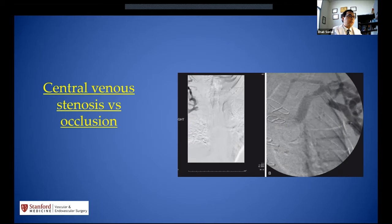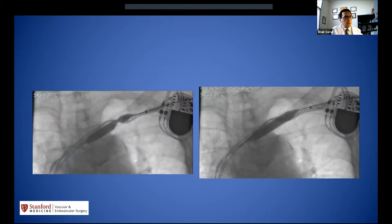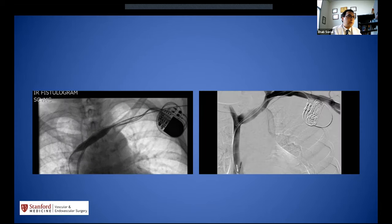Central venous occlusion or stenosis can be seen on imaging — patients may have occluded or unopacified central veins on the right side. For patients with significant stenosis due to catheter placement, as long as we can cross with a wire, balloon angioplasty is very effective. A patient with an ICD who had central venous stenosis underwent balloon angioplasty, after which the central vein returned to close to normal size.